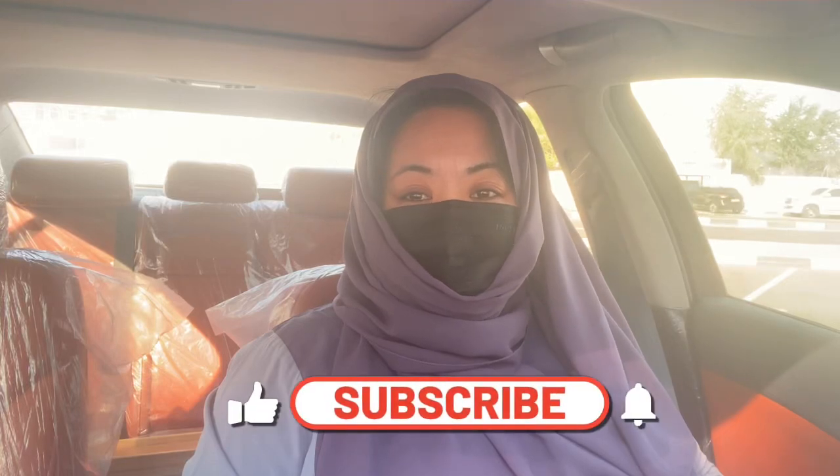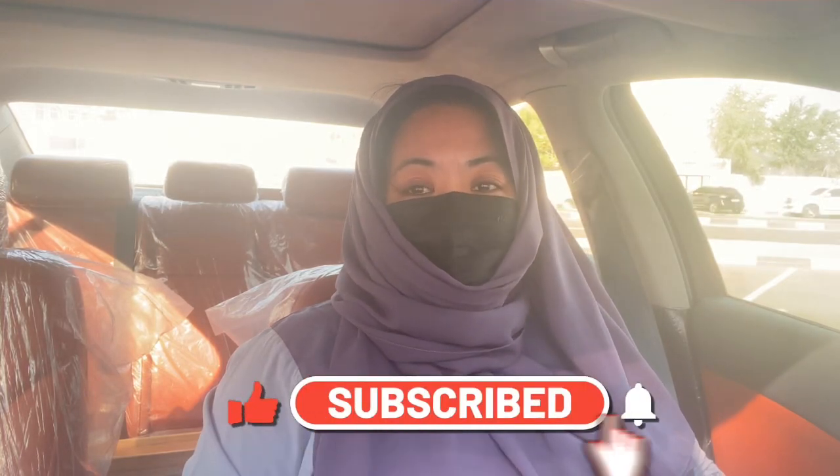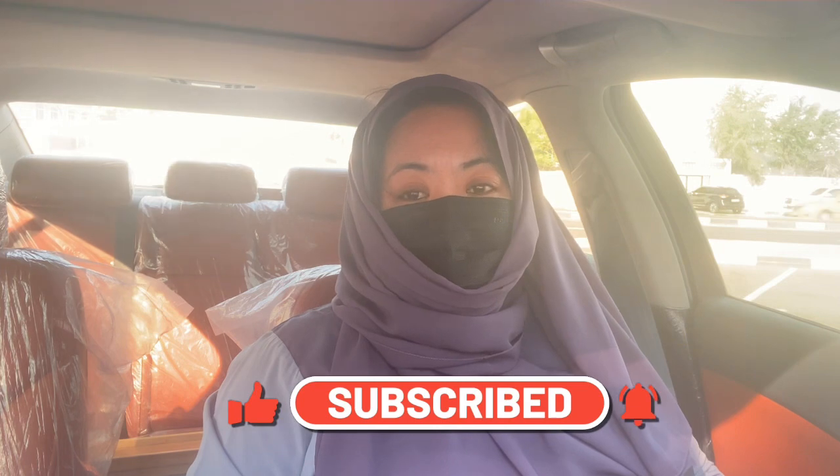Assalamu alaikum, good morning everyone and welcome back to my channel. Today is another beautiful day here in the UAE, especially in the Emirate of Sharjah. I want to share with you a video on how to park your car.